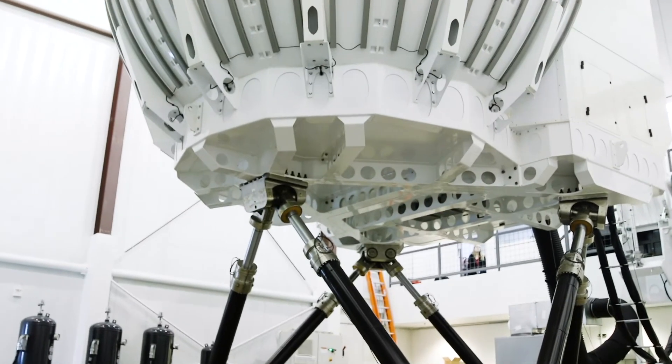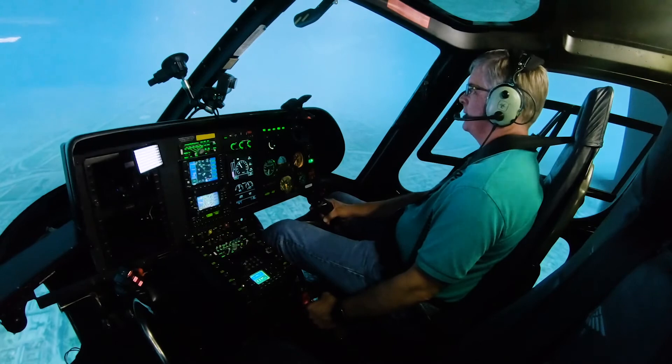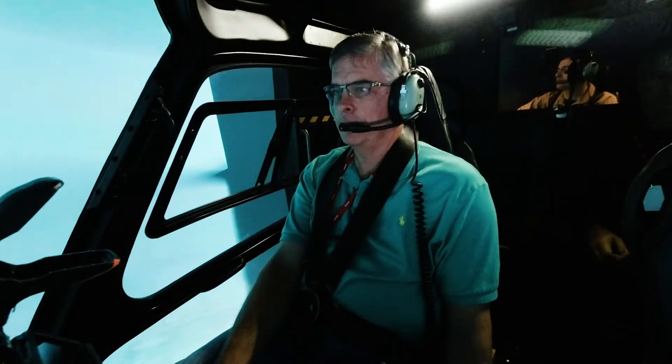It looks like it's closed in a little bit. You can treat me as air traffic control if you need me for anything. I am definitely going into it now. That didn't take long. I've gone inadvertent IIMC.